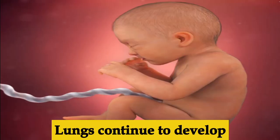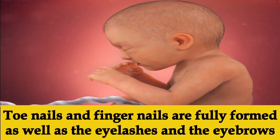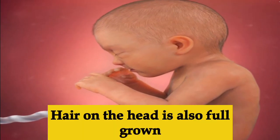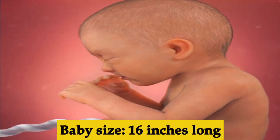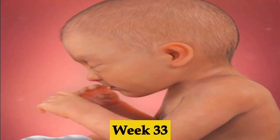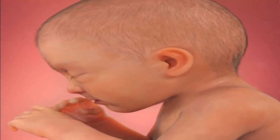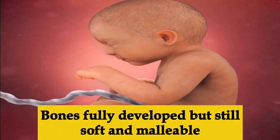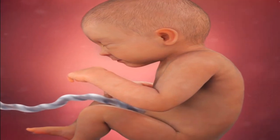Week thirty-one, the skin is loosening, more fat tissue is forming under the skin, and the baby is more than 15.5 inches long. Week thirty-two, lungs continue to develop. Toenails and fingernails are now fully formed, as are eyelashes and eyebrows. Hair on the head is fully grown — though it's also normal for babies to be born bald. By the end of this week the baby should be on average 16 inches long.